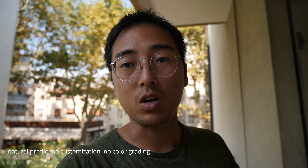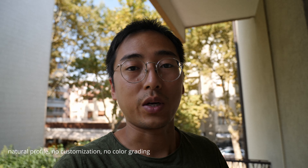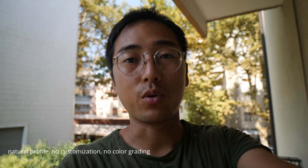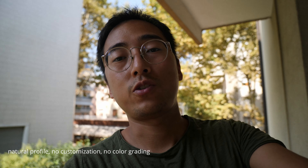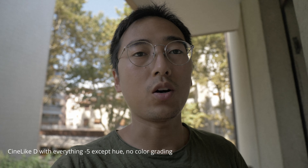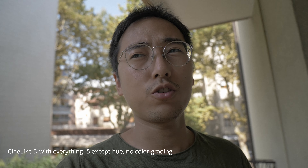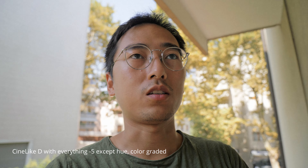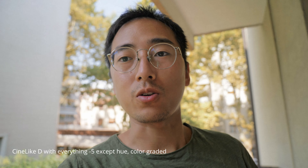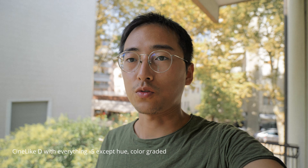There's a sky in the back so you can see the dynamic range — comparing my face and the background to see if the exposure is good on both. Now let's switch. Back to Cinelike D, and this time I have everything at minus five, because previously I had contrast at minus one or two and saturation at minus one. Now it's all the way down — everything is minus five. So you can see it's really desaturated before color grading.